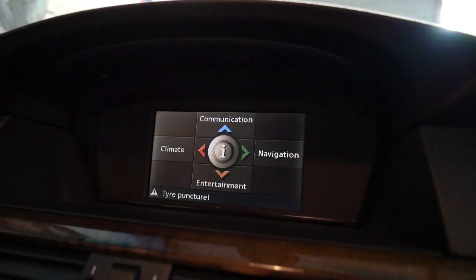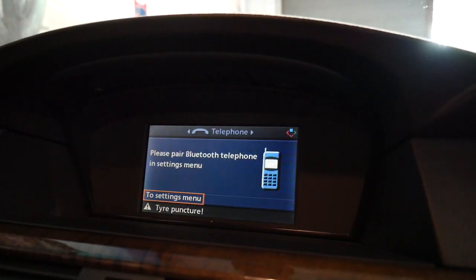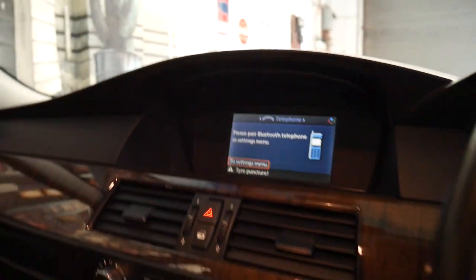So you've got basic navigation, communication, telephone — it does have Bluetooth, which is fantastic.